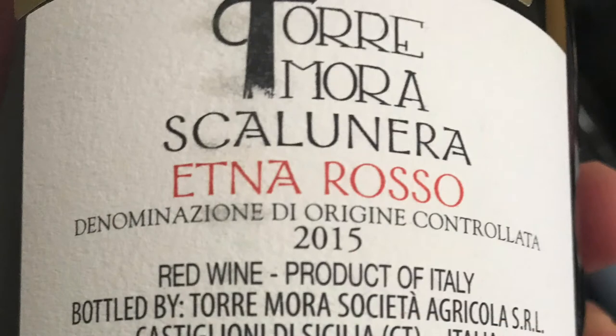Here is an Etna Rosso. Below 'Etna Rosso' it says Denominazione di Origine Controllata, or DOC, and this Etna Rosso must come from the Etna region and be comprised primarily of Nerello Mascalese.